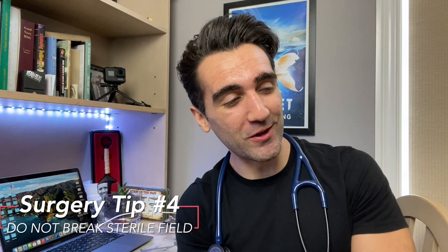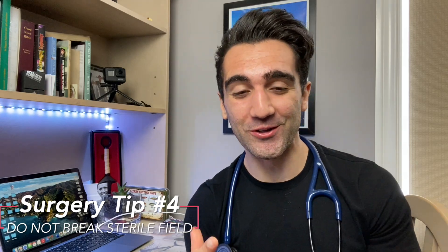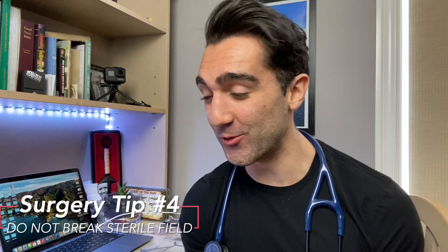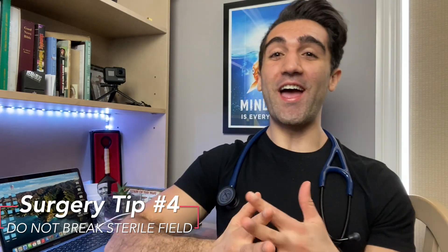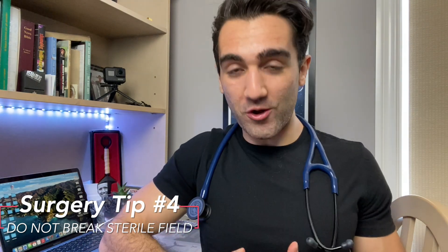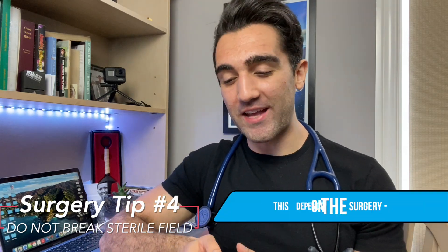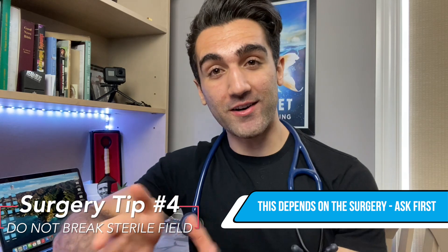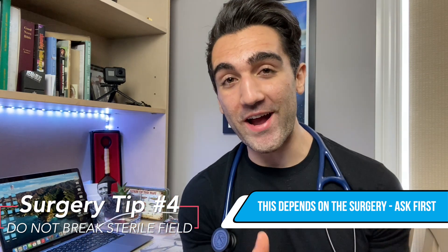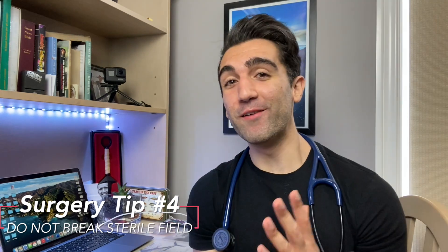Tip number four: do not break the sterile field. If you want to upset a surgeon, the worst thing a new medical student can do is break the sterile field. The easiest way to avoid it once you're all gowned up is to cross your hands and keep them on your abdomen just below your nipples. Normally if the surgeon is right-handed, they'll ask you to stand to their right, tucked up against the surgical bed — but always ask them beforehand where they want you to stand.